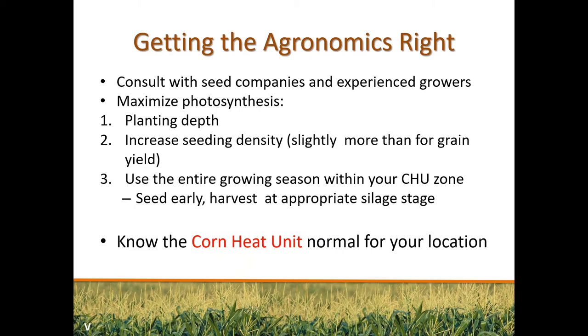The grain content affects starch content of corn silage, so looking at the optimum density for grain corn in your area will give you a good idea of what to use for silage density. Row spacing isn't as important as plant density for increasing yield. Planting depth is important for uniformity of stand — it affects plant maturity, time of silking, and ultimately grain yield, which influences silage quality. Most importantly, choose corn hybrids that fit within the maturity zone of your area.